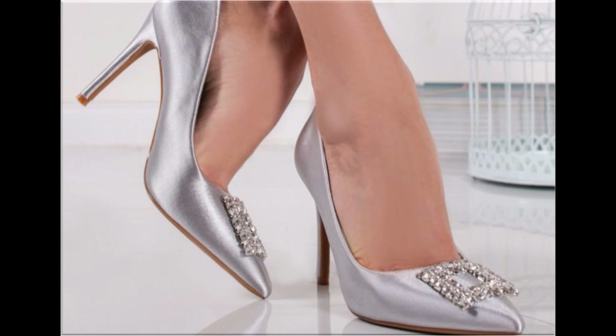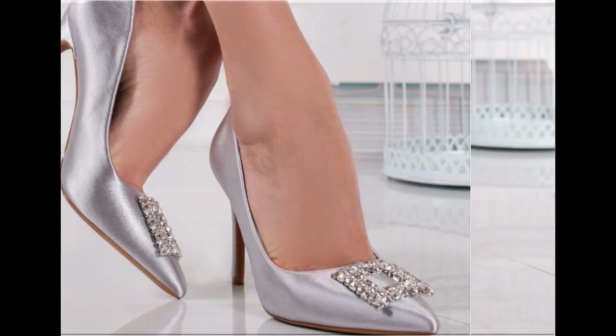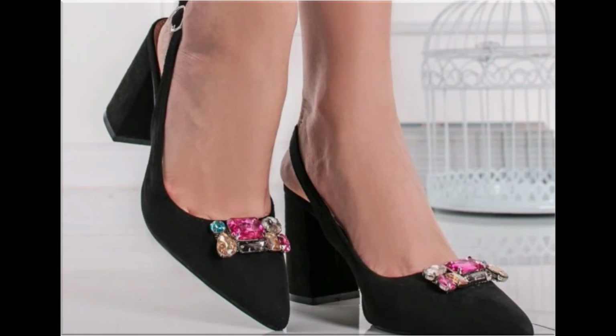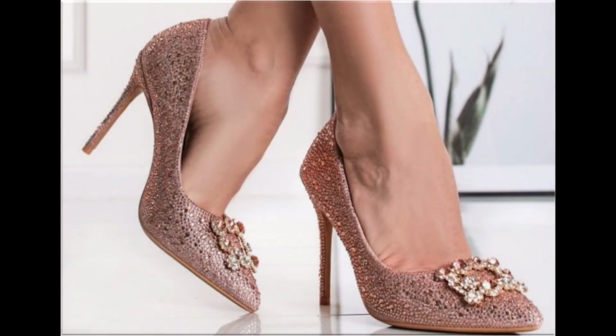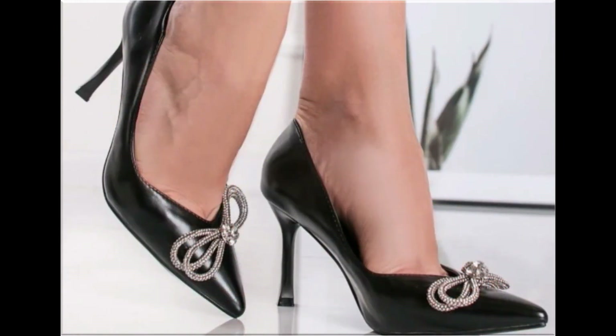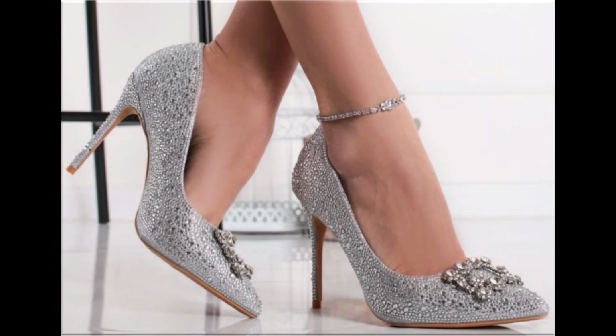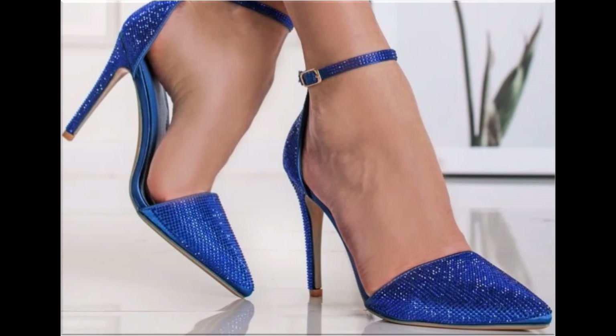Slip-on designs with beautiful practical heels and comfortable designs are part of this collection. All these designs and styles are introduced and launched for you. Wherever you are, you can easily order a pair. Slingback designs are also introduced, and beautiful chunky styles are part of this beautiful collection, which will perfectly match with your outfits.